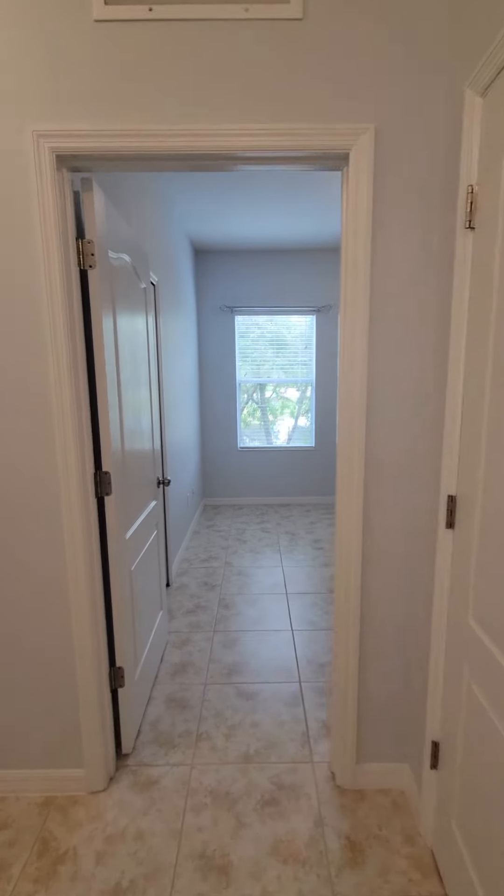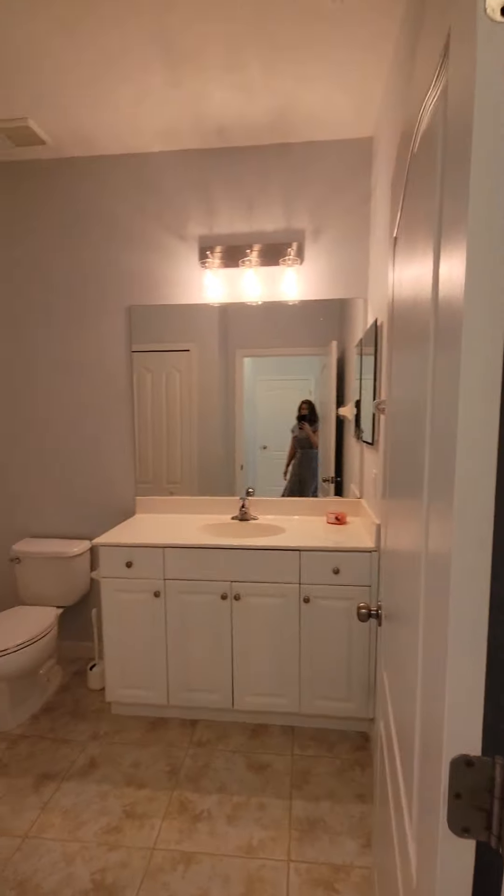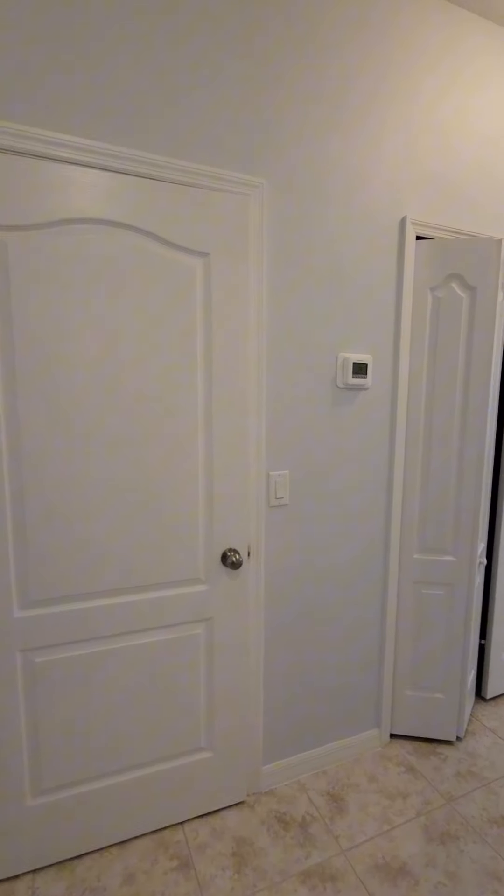There's a nice laundry room, there's one bedroom, a second bedroom, a full bath, and your laundry. Several closets for great storage.